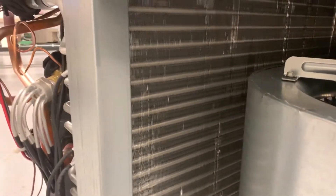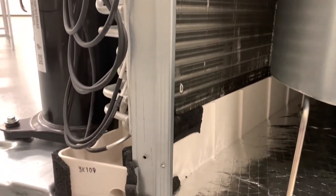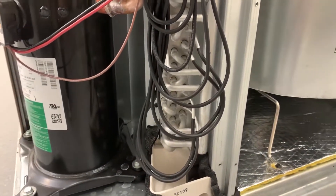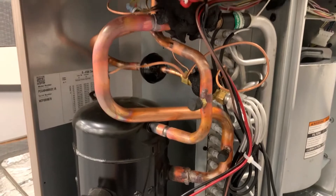Unit service life is extended by including features such as an all aluminum indoor coil that resists formicary corrosion. Positioned below the coil is a corrosion resistant long-lasting watertight pan that is ASHRAE 62.89 compliant. Also, rubber shielding protects the feeder tubes from vibration damage.